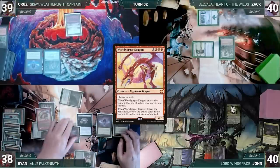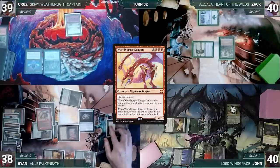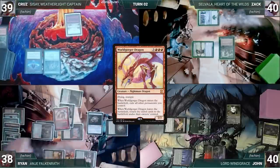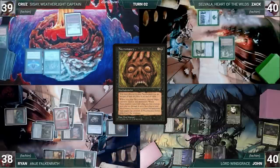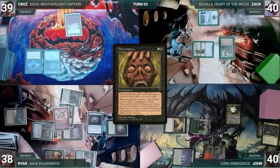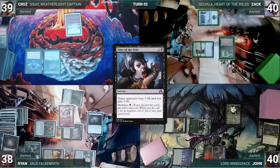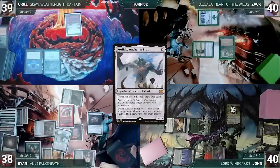Worldgorger triggers; in response, Ryan cracks Lotus Petal for red and taps Mox Diamond for black. Worldgorger's ability resolves and Ryan exiles all his other permanents. Necromancy triggers and Ryan sacrifices Worldgorger. Worldgorger triggers again and Ryan returns all exiled permanents including Necromancy attached to Worldgorger. Ryan presents the loop: tapping lands for mana, then exiling and returning them untapped each cycle. Within the loop, Ryan activates Anya repeatedly, rummaging through his deck. Whenever he finds Alms of the Vein, he discards it through Anya and casts it for its Madness cost — each opponent loses three and Ryan gains three. He continues until he discards Kozilek, Butcher of Truth, shuffling his graveyard back. He repeats until the table is dead and Ryan wins the game.